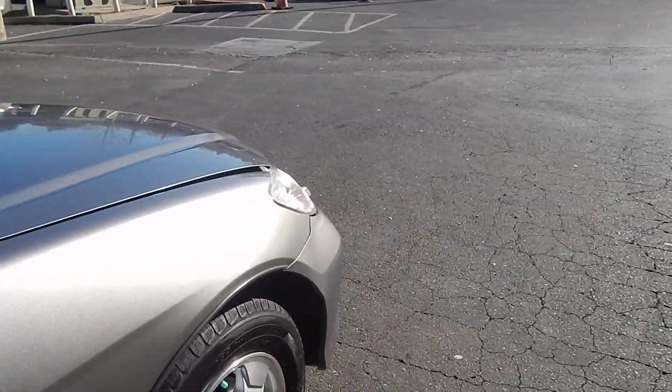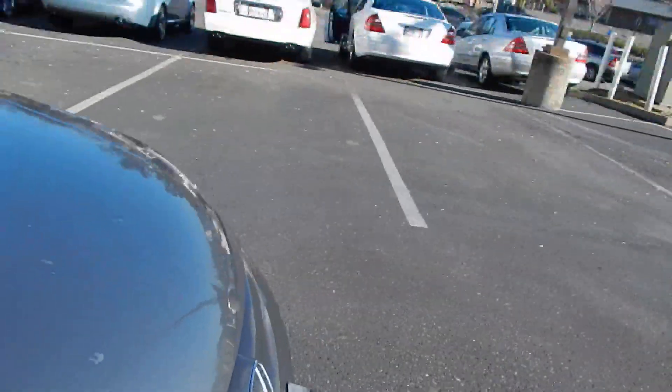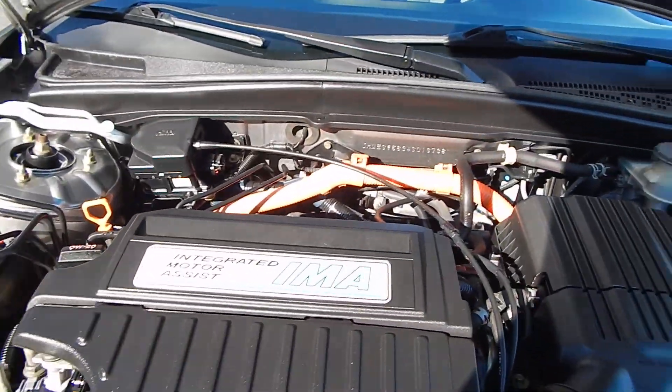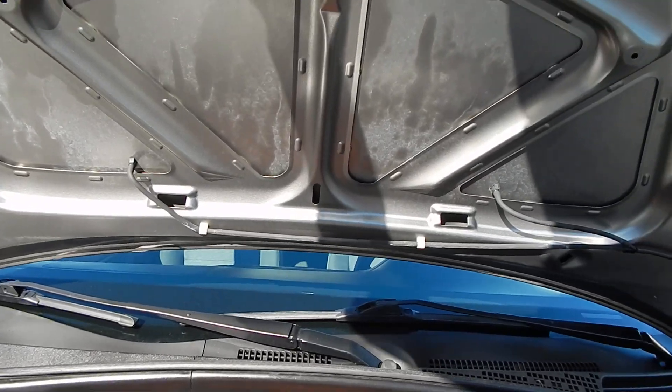Taking a look under the hood — the business end of the vehicle — you'll notice that everything is laid out quite nicely. The hood incorporates a standard old-fashioned hood prop, which there's nothing wrong with.